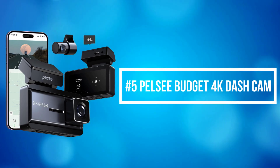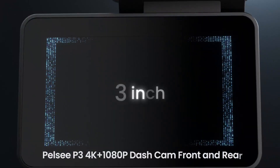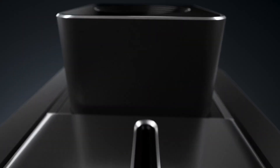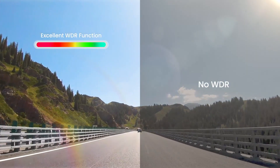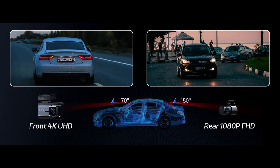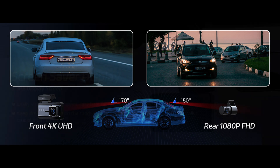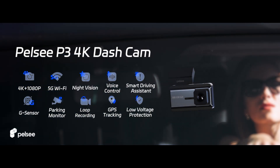At number 5 on the list is the Pelsi Budget 4K Dash Cam. The Pelsi 4K Dash Cam offers clarity with its single front camera, capturing exquisitely clear 4K videos at 3840x2160 resolution at 30 frames per second through a 170-degree wide-angle lens. It also boasts a rear camera capturing stunning footage in 1080p resolution and a 150-degree wide angle. The 3-inch IPS screen offers a clear readout of the dash cam's status and function switches, minimizing the risk of setting errors and ensuring top-notch evidence in any situation.